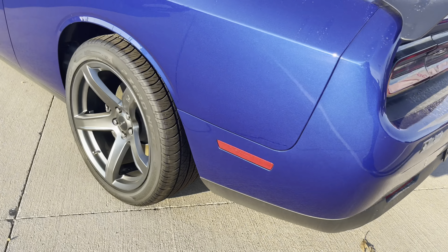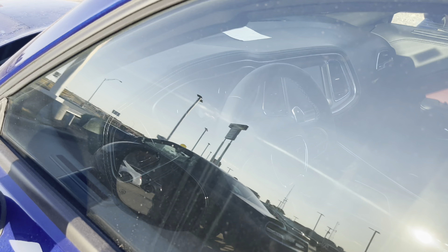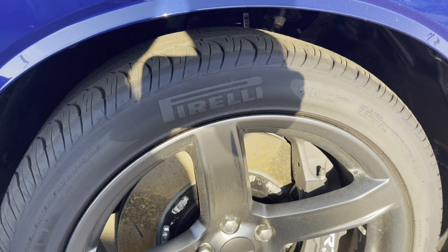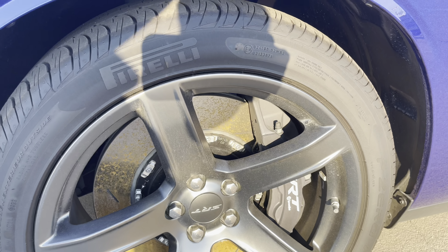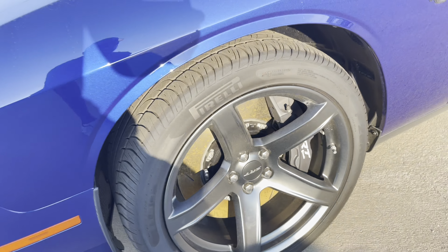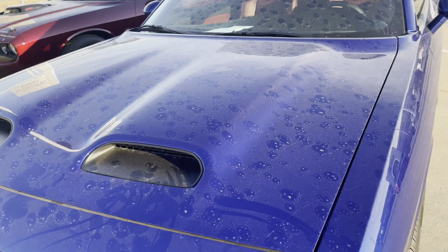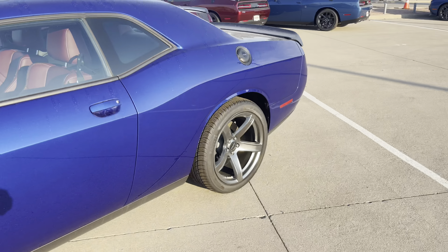Big old Pirellis on it. Hey, look how big them disc brakes are - or the brake calipers, my bad. That's crazy - that's a big old disc too. Big front end, big old nostrils on there sucking all that air in to cool it off, because it's a Hellcat. That's crazy.